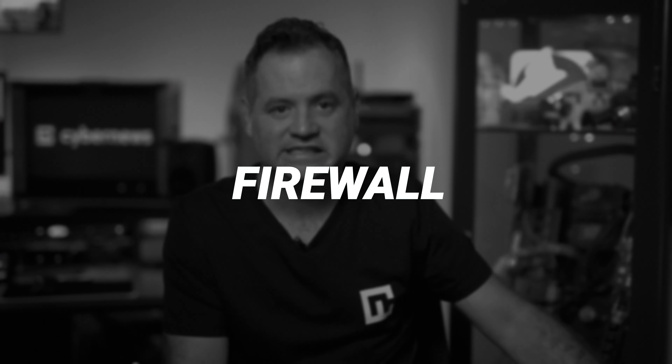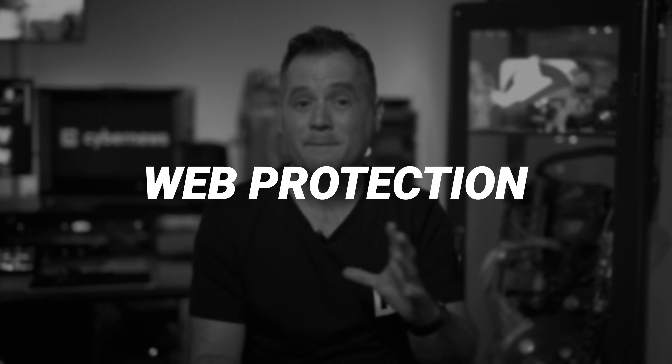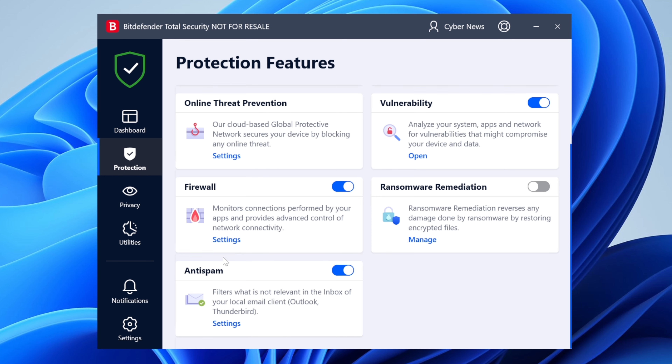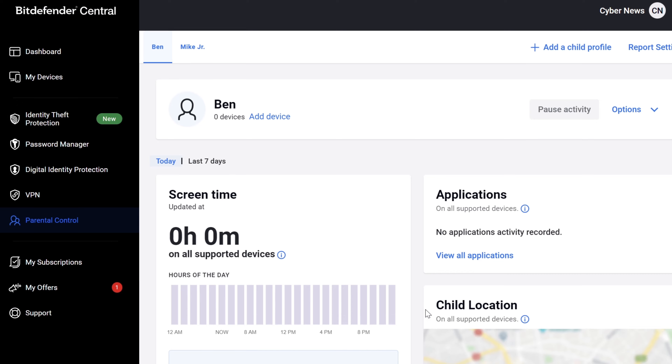The main way Bitdefender deals with ransomware and other malware is the firewall, which is probably the most important part of any antivirus. It blocks unauthorized traffic to your computer and alone makes Bitdefender worth it. Another outer line of defense is the web protection — the easiest way to get malware onto your computer is by clicking phishing links, and this feature deals with that. I tried it and it highlighted some obvious phishing websites. It also has an anti-spam feature that works great, and there are parental controls that let you see the apps and websites your kids use and put limits on those.